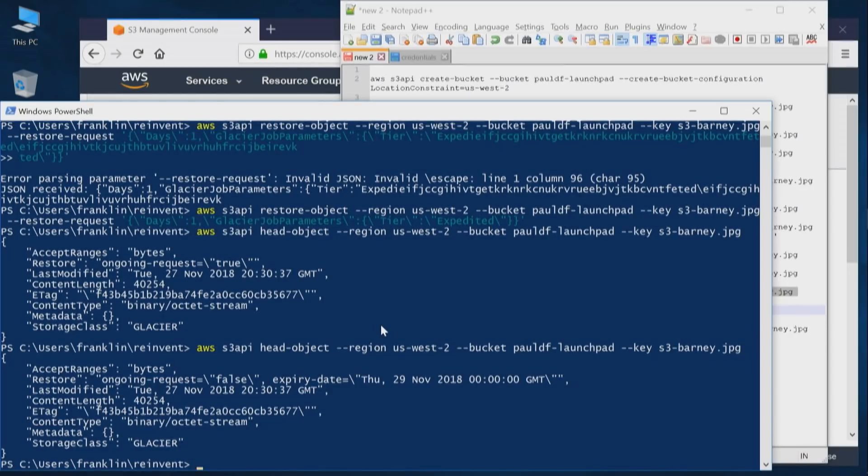You mentioned another feature that was launched: Amazon S3 Object Lock. We're going to turn it over to Paul to talk about that. But first — is the object back from the restore? The object is back! I checked on it while we were talking.